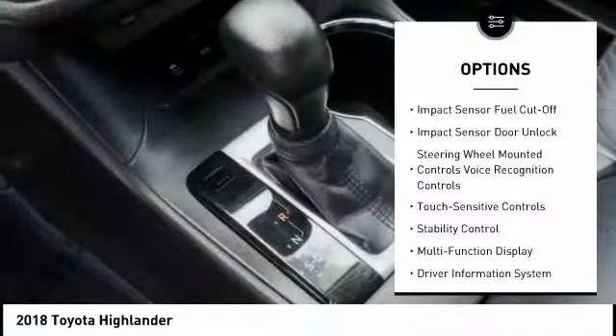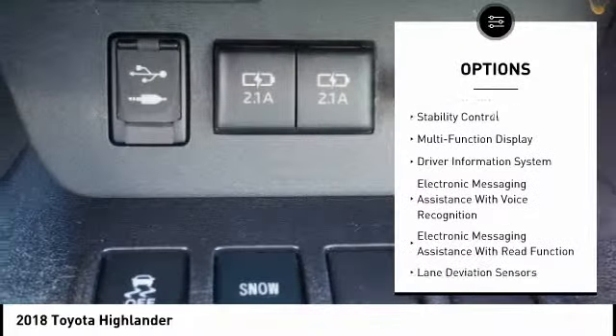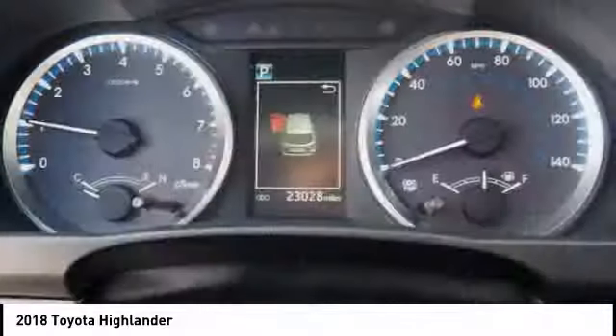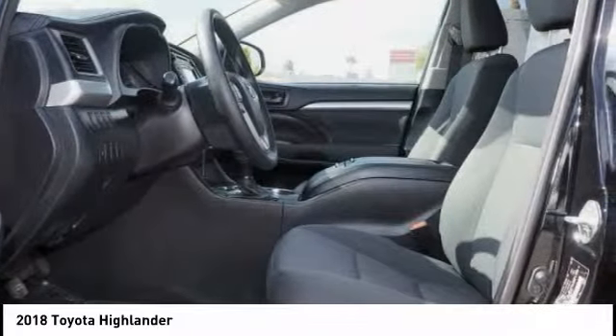Stability control, traction control, clock, trip computer, power brakes, child safety locks, cargo area light, tachometer, airbags, driver, knee, daytime running lights.